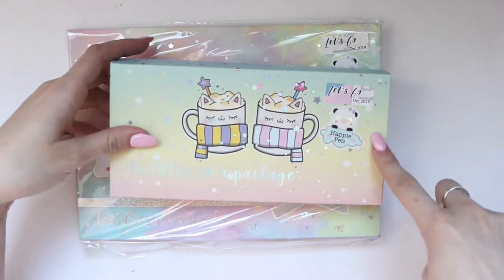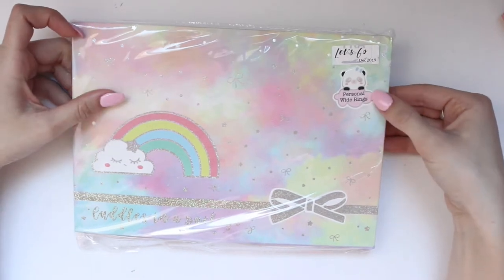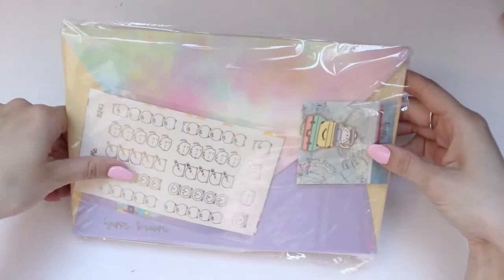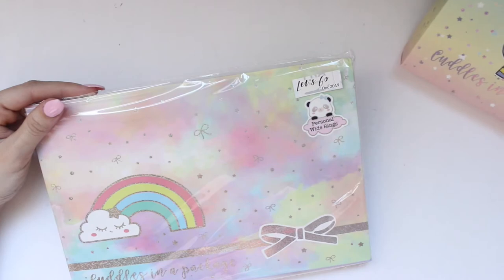This is the personal wide rings planner subscription. I said this was December's - did I already open the travel one? So this must be January's. December 2019, okay, and this one is called 'Let Go.'